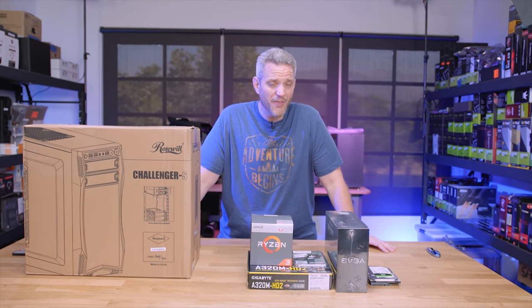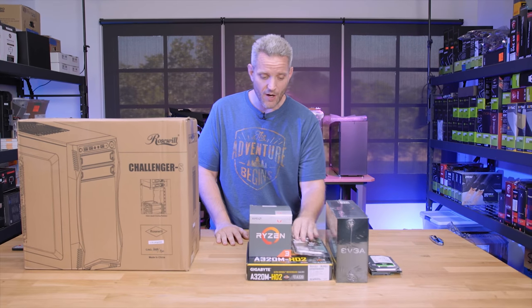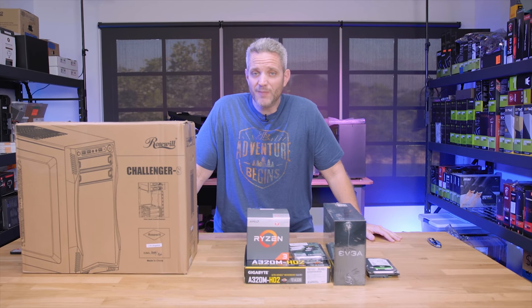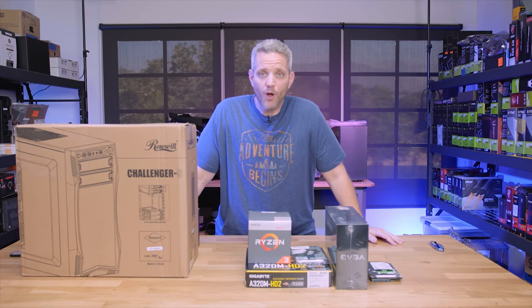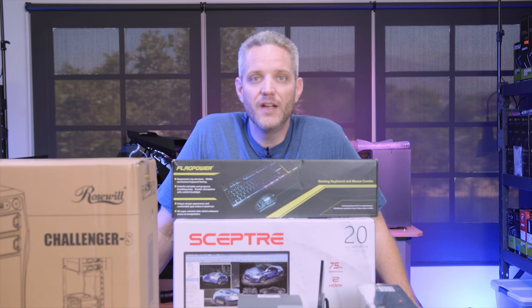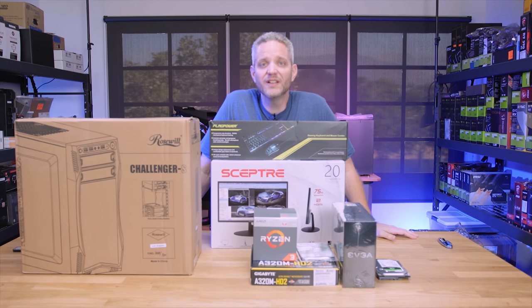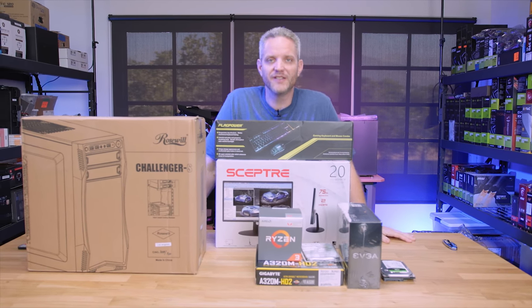What's up guys, JS2Cents here. I recently set out on a challenge to build a gaming tower in 2018 with $500 of my hard-earned dollars. $500 for a build is actually not that hard these days, especially with the 2200G and 8 gigabytes of DDR4. But what made it a little bit challenging was I set out to also include a monitor and peripherals. And we did it at $493. Links in the description below for all these parts — you guys can add it up for yourself.